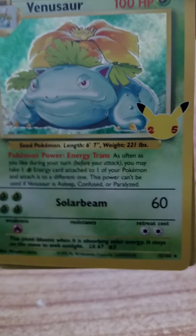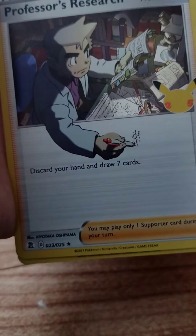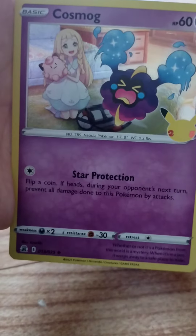Another 25th pack, let's open it up. We'll go with two points — Venusaur, let's go! Professor's Research, not bad. Xerneas, Cosmog. I don't think I'm supposed to be putting those to the front. Let's get another Celebrations pack.